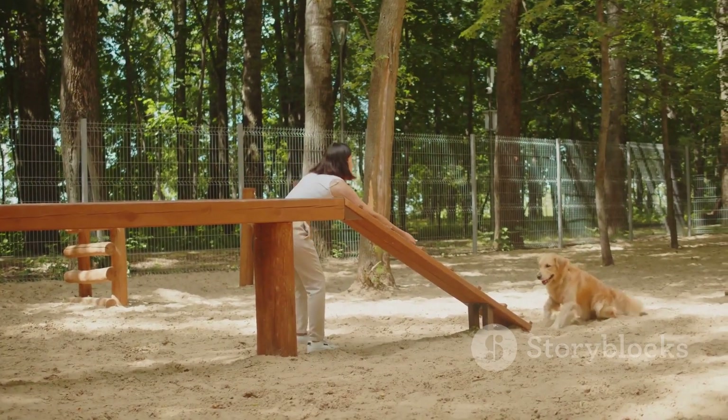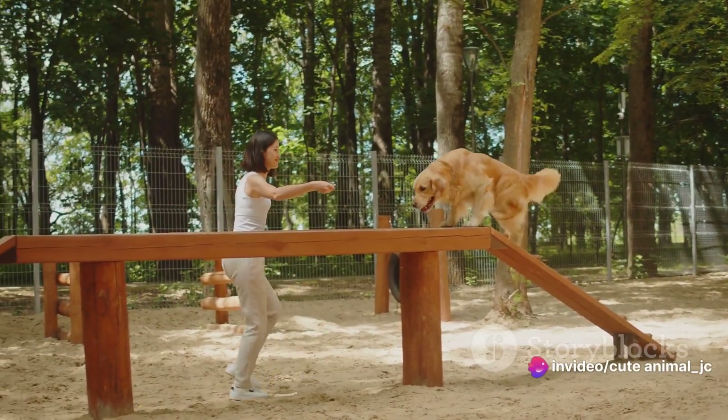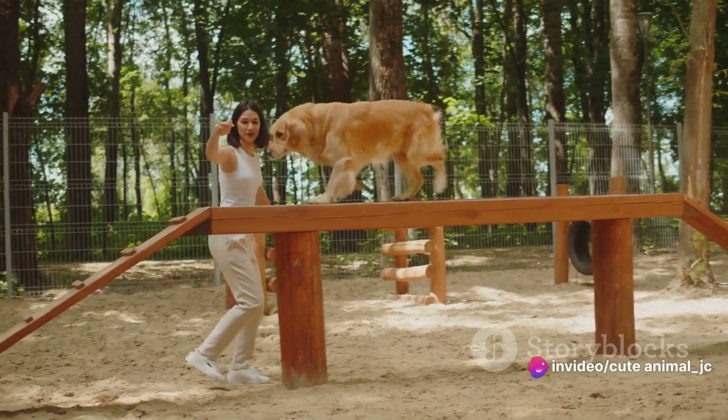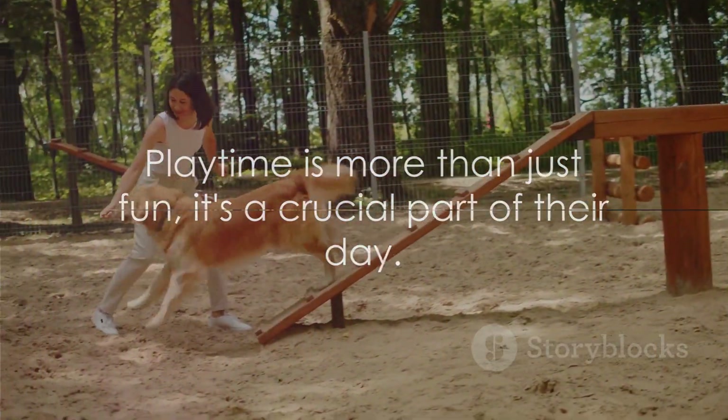Playtime at the daycare is a delightful blend of fun, exercise and socialisation. It's an essential part of developing a well-rounded, confident and happy dog. Playtime is more than just fun — it's a crucial part of their day.